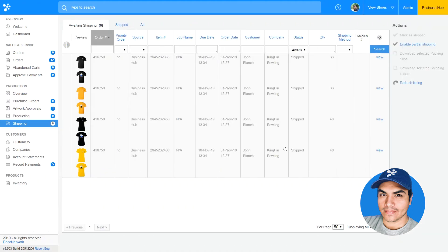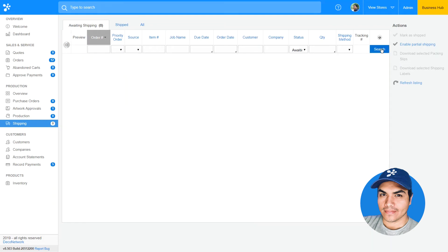Once complete, that notification will be sent back to my Business Hub and that order will show up as completed and shipped. Overall, this enhancement will reduce the amount of steps you need to take when completing your orders and give you more flexibility when choosing a shipping carrier to purchase postage from.